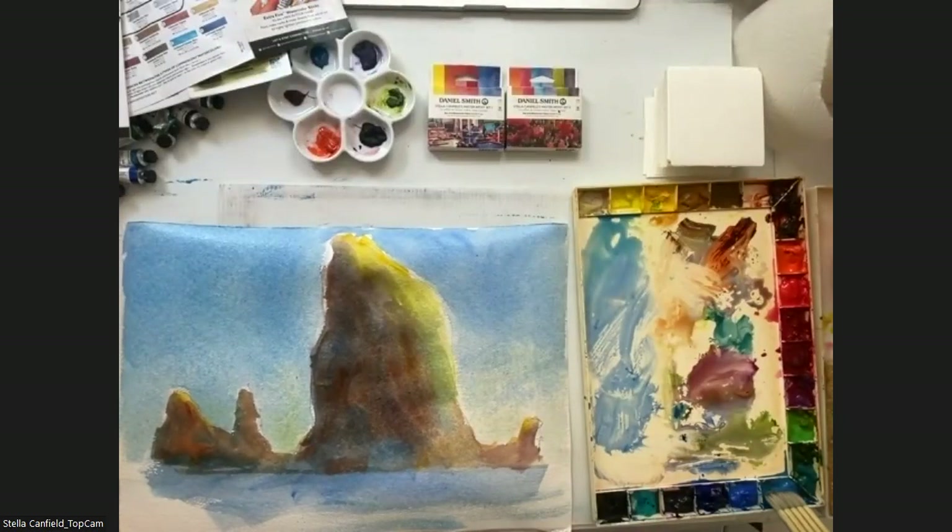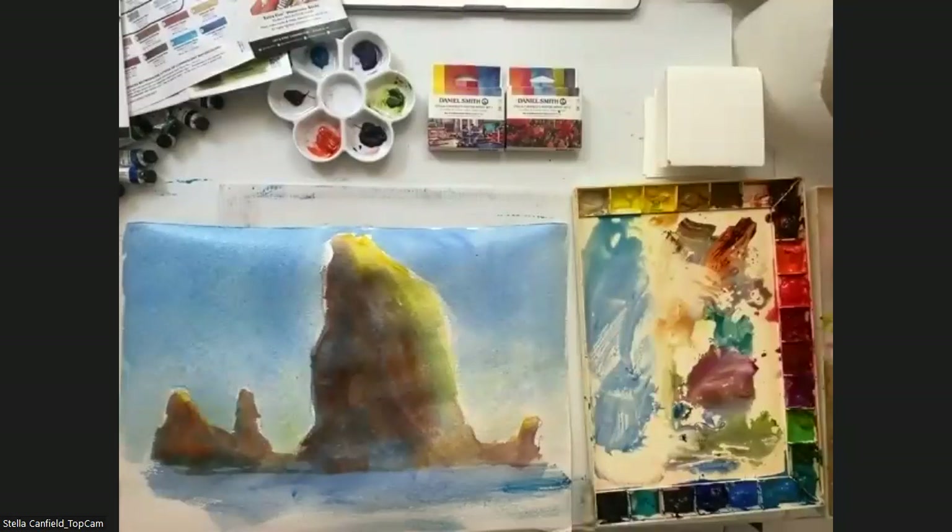The paper has a wonderful way of giving me texture together with the granulation of my colors.